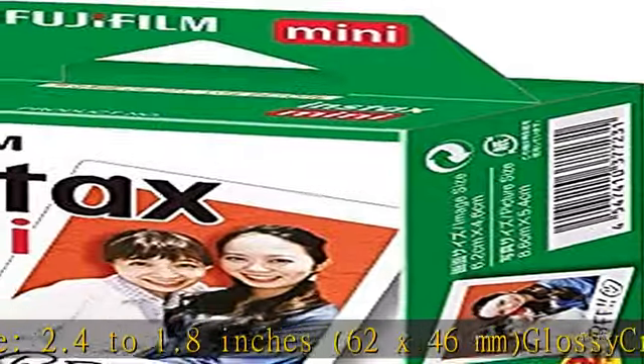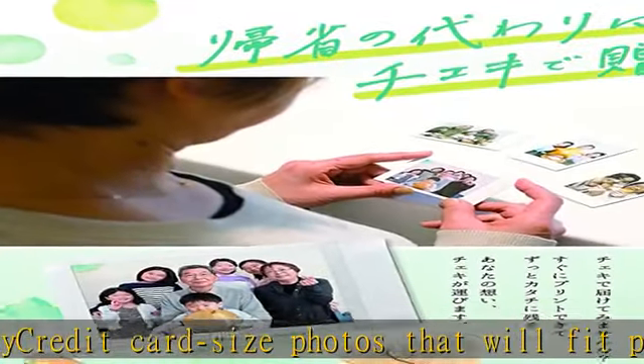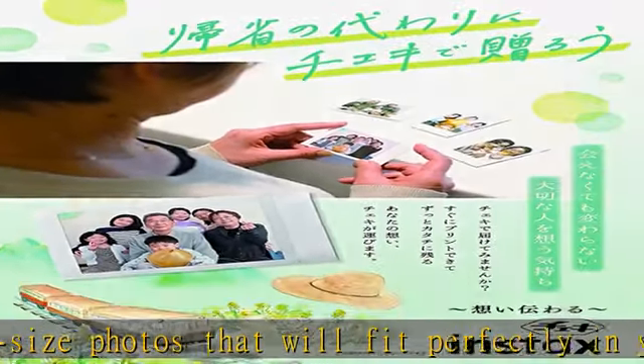Plain frame film for Instax Chiki instant cameras. ISO sensitivity: ISO 800. Film size: 3.4 x 2.1 inches, 86 x 54 millimeters.